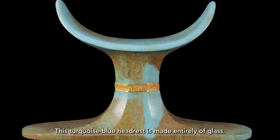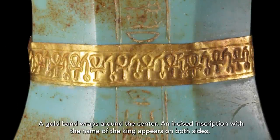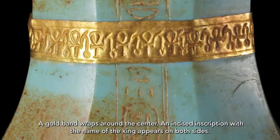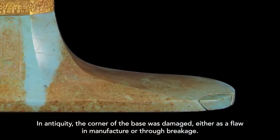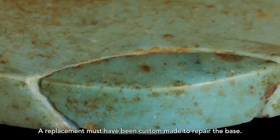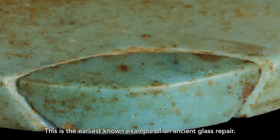This turquoise blue headdress is made entirely of glass. A gold band wraps around the center, and an incised inscription with the name of the King appears on both sides. In antiquity, the corner of the base was damaged, either as a flaw in manufacture or through breakage. A replacement must have been custom made to repair the base. This is the earliest known example of an ancient glass repair.